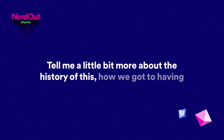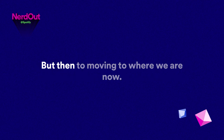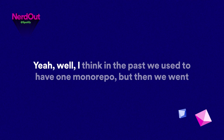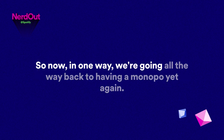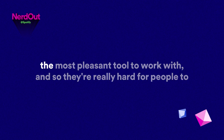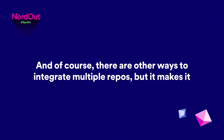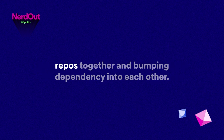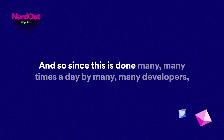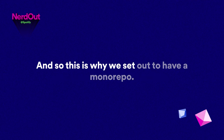Tell me about the history of how we got to having multiple monorepos and moving to where we are now. In the past we used to have one monorepo, but then we went to having multiple repos — and now we're going all the way back to a monorepo. The way these repos integrate today is via git submodules, which are not the most pleasant tool to work with. They're really hard to figure out and mess up really easily. Since this is done many times a day by many developers, we want to streamline that process — which is why we set out to have a monorepo.